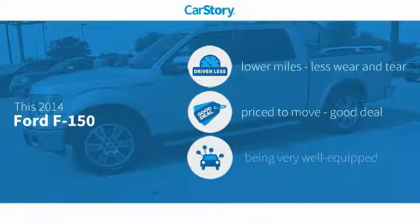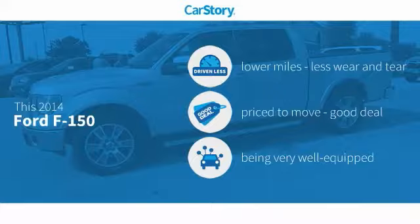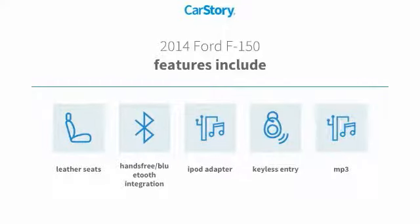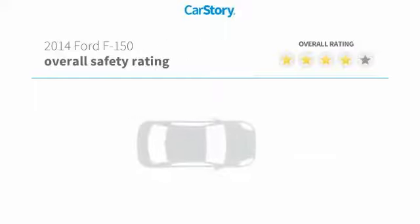Car Story Research indicates this vehicle as having lower miles with less wear and tear, a good deal, and loaded with features. Features also include keyless entry, iPod adapter, leather seats, hands-free Bluetooth integration, and MP3, with these ratings.